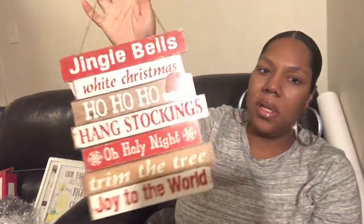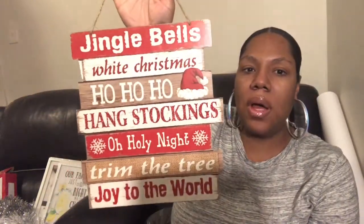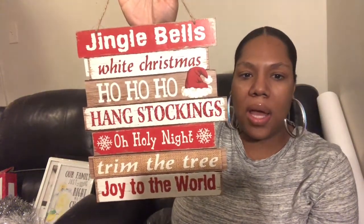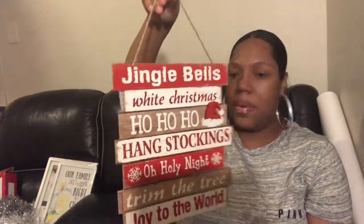I also picked up this cute little sign that says 'Jingle Bells,' 'White Christmas,' 'Ho Ho Ho,' 'Hang Stockings,' 'Oh Holy Night,' 'Trim the Tree,' and 'Joy to the World.' I thought this was really cute and I don't know where I'm hanging it yet but I'm gonna hang it somewhere.